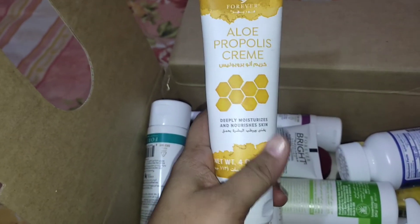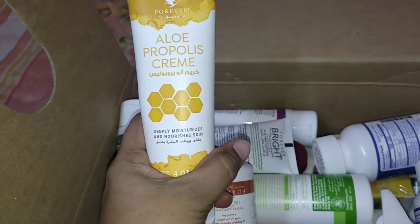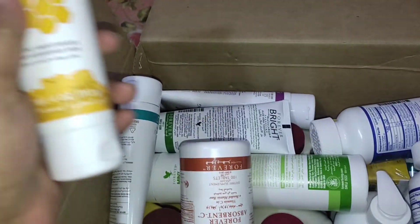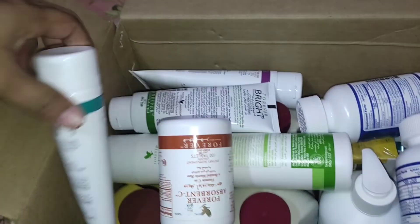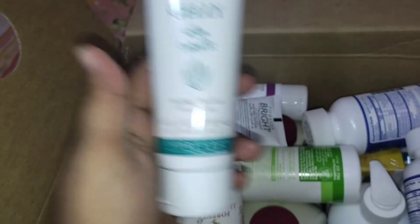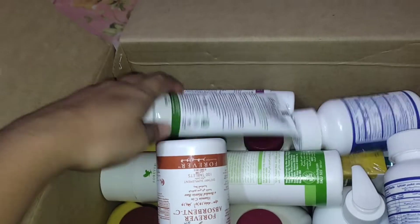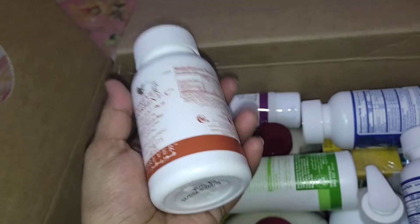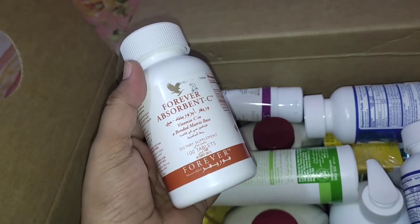There is Aero Propolis cream — for all kinds of skin related issues, we can use this cream. This is aloe vera jelly, also related to skin issues. This is aloe vera tooth gel. All products are from Forever, an aloe-based company, and all products are organically designed.